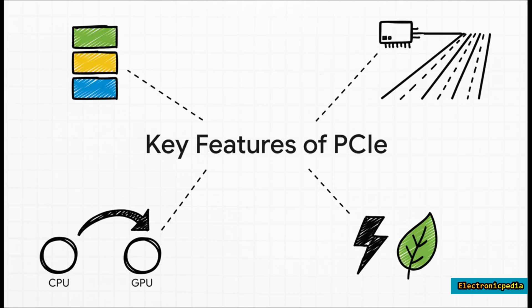PCIe introduced a brilliant scalable system of lanes — a device can use 1, 4, 8, or even 16 lanes to crank up its bandwidth, just like adding more lanes to a physical highway for more traffic. It also uses a layered protocol, kind of like having separate departments for road construction, traffic control, and logistics. Because of this smart design, it gets faster with each new generation without having to completely reinvent the wheel every time.